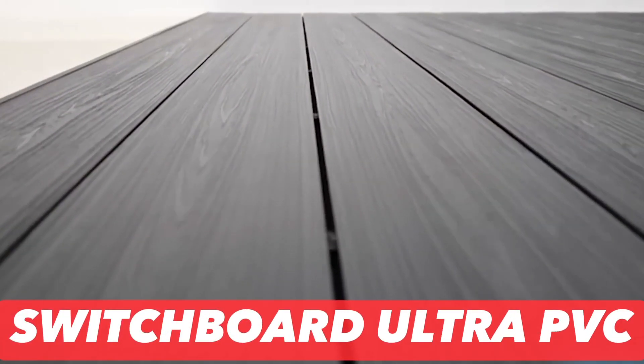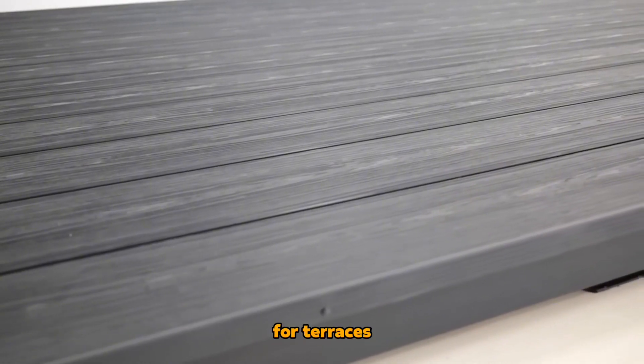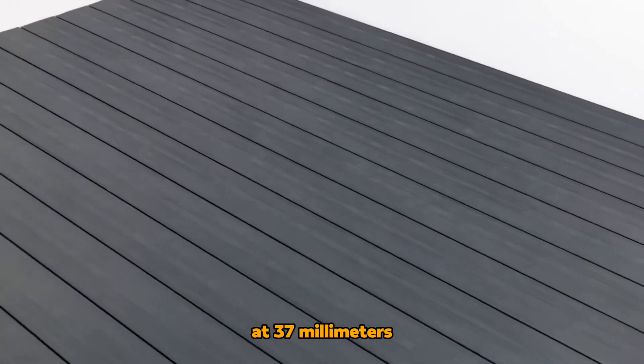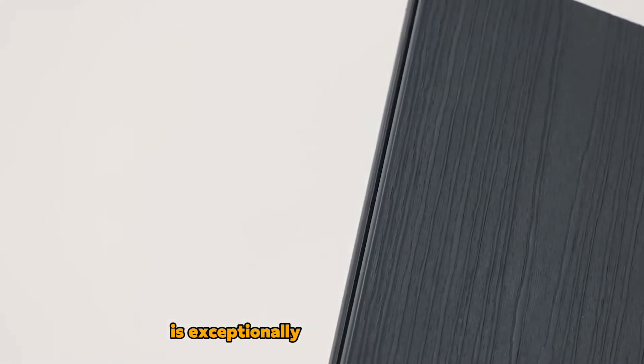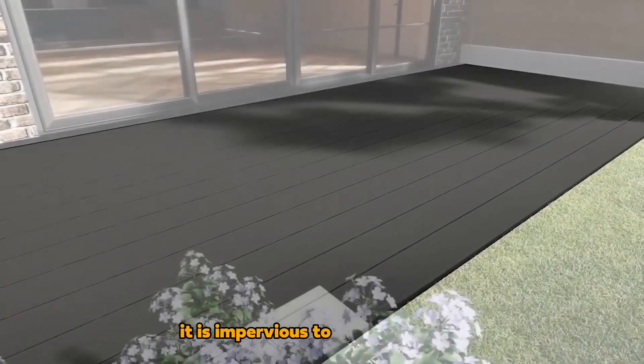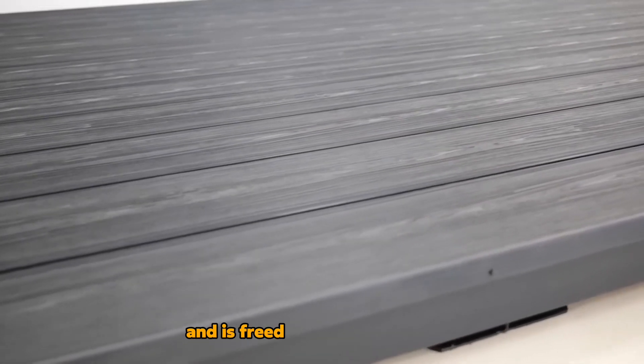Switchboard Ultra-PVCU: Our selection now turns to composite decking for terraces, offering one of the thickest options available at 37 millimeters. This decking material is exceptionally resistant to bending, warping, and rotting. It is impervious to rust and liquids, including wine and coffee. Moreover, it requires no painting or sanding and is free from leak content.